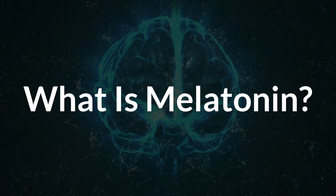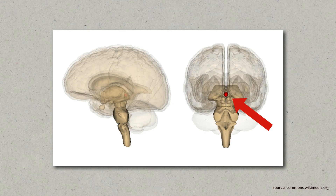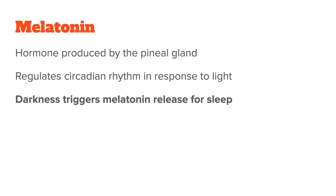Before we get started, let's quickly recap what melatonin actually is. It is a hormone that is produced naturally by your pineal gland, which is a tiny pea-shaped organ located deep in your brain. Melatonin is often referred to as the sleep hormone because of its role in managing your body's internal clock, also known as your circadian rhythm. This internal clock helps regulate when we feel awake and when we feel sleepy, especially in response to light. As it gets dark in the evening, your pineal gland produces and then releases melatonin into the bloodstream, which signals to your body that it's time to wind down for sleep.